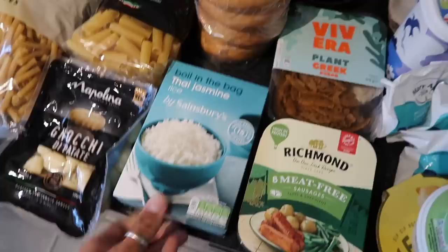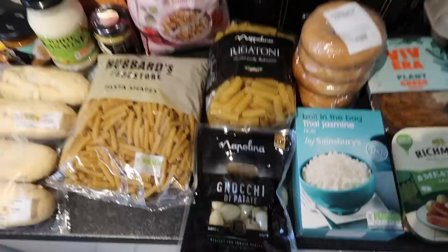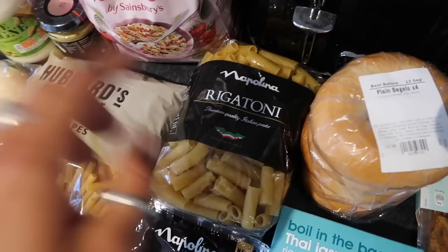I got some boil-in-the-bag Thai jasmine rice, which is going to be perfect for the Thai red curry. I got some of the Sainsbury's bakery plain bagels — these are just good. We toast them and have them with jam or eggs, like avocado on toast. I just love bagels. We've got three different types of pasta and gnocchi as well.